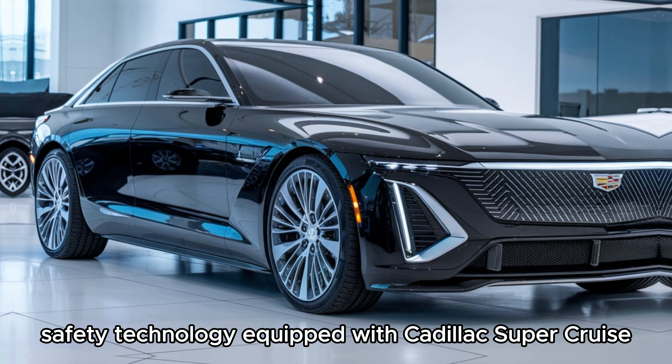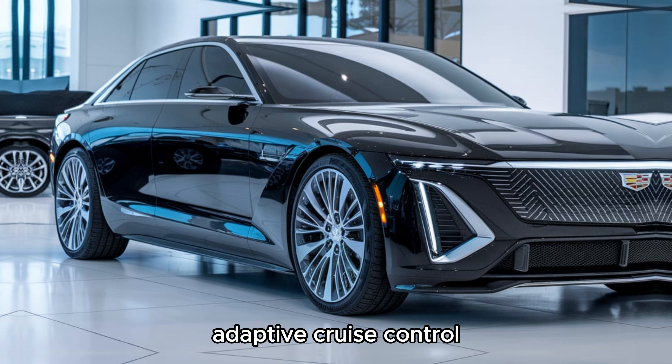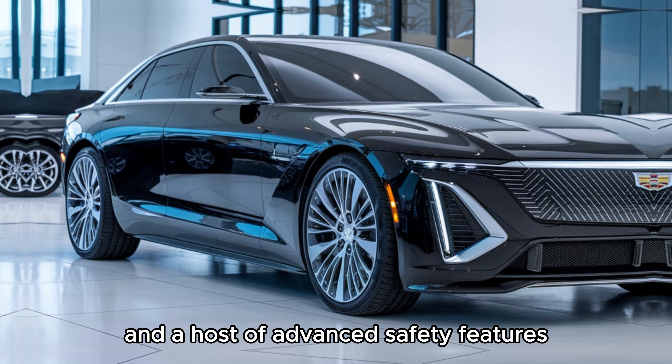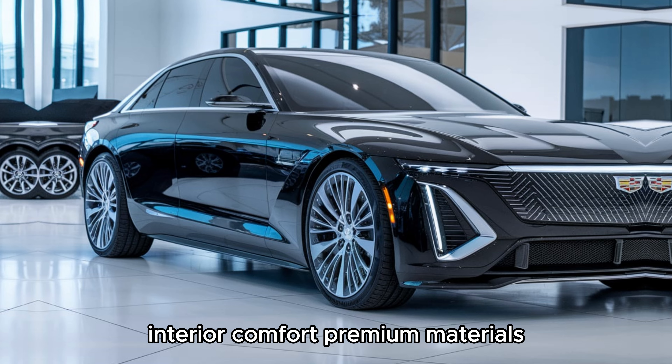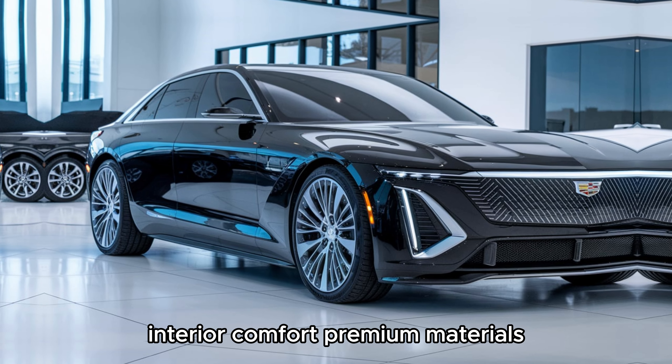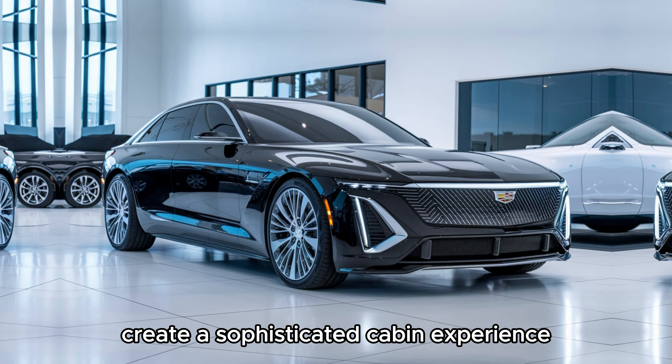For safety technology, the CT4 is equipped with Cadillac Super Cruise hands-free driver assistance, adaptive cruise control, and advanced safety features like forward collision alert and lane-keeping assist. Interior comfort is enhanced by premium materials, ergonomic seating, and customizable ambient lighting, creating a sophisticated cabin experience.